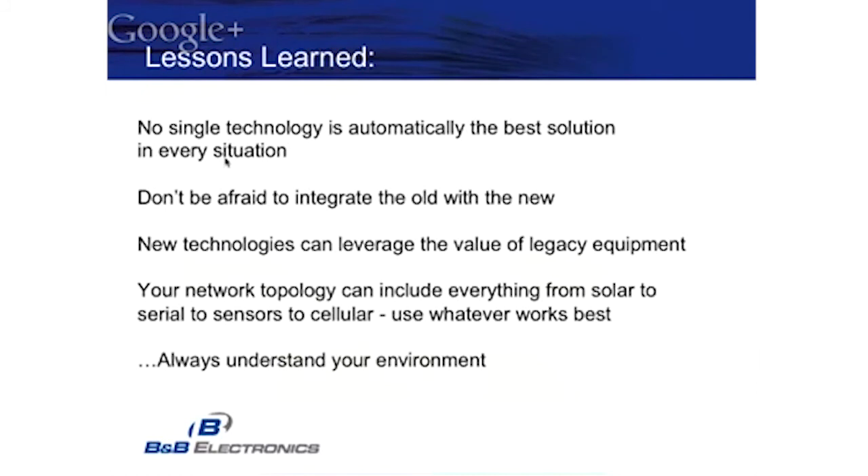Some of the lessons we learned: there's no single technology that is best for every solution. Although this solution is great for many types of applications, we're not saying it's the only one. Don't be afraid to integrate some of the old with the new — we took some old sensors and integrated them with very neat technology to do profiling. We found our system was a really good candidate, and we also found out what was causing some of our problems. Your technology can include anything from solar to sensors to cellular — don't be scared to be creative in how you monitor your system.